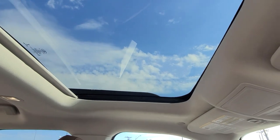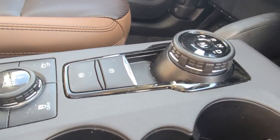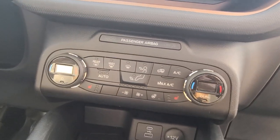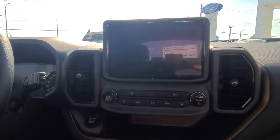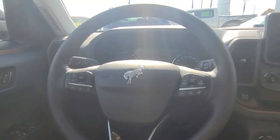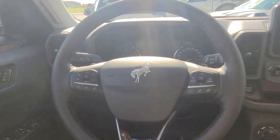The moonroof is bigger than your standard moonroof. Here's your drive mode selector, gear shifter, dual zone climate, seat heat, USB 3.0 smart ports, and your touchscreen. Intelligent access with push button start. All your standard steering wheel controls that we're all used to by now — and a nice Bronco logo in the center of that steering wheel.